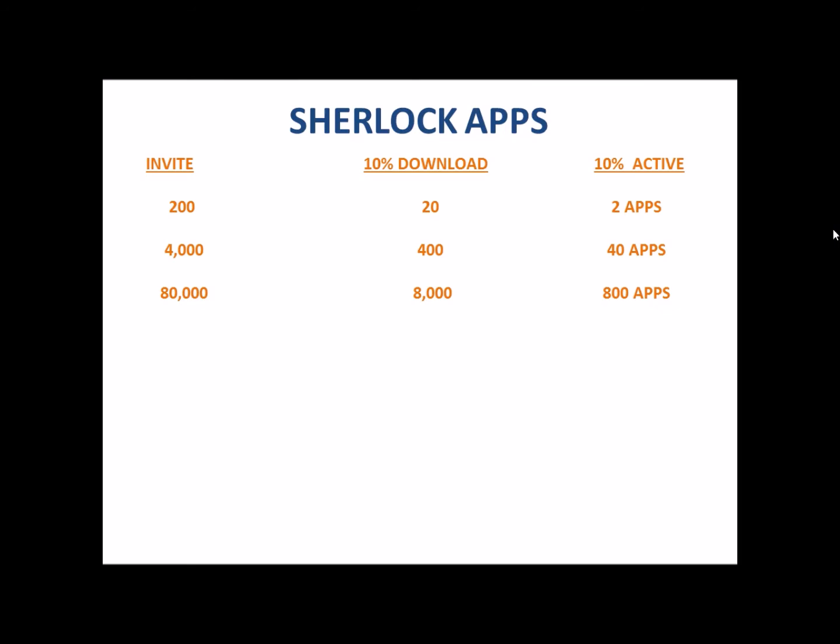But it keeps going — those 8,000 people also share it with 200 friends and family. That's 1.6 million invites. 10% of those download the app — that's 160,000 downloads. And 10% of those are active customers actively using the Sherlock — that's 16,000 active apps.